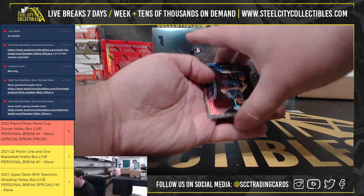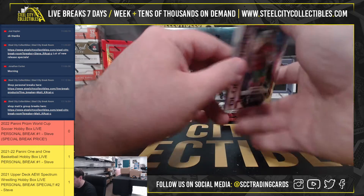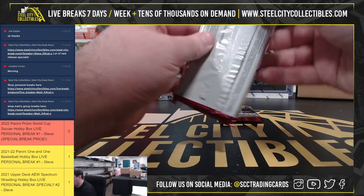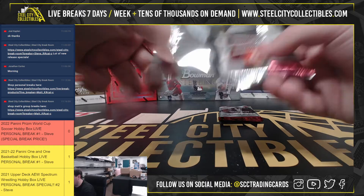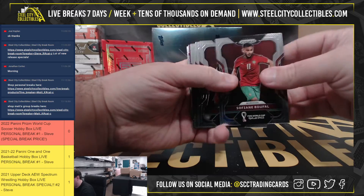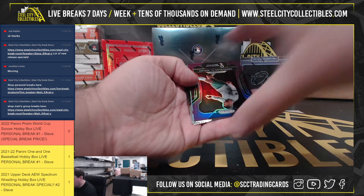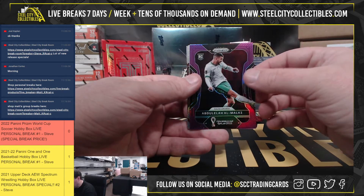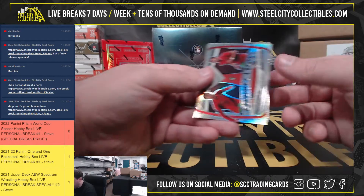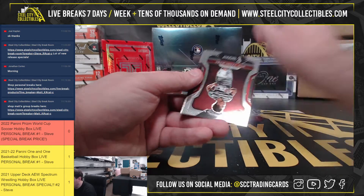Another prism here — Yuto Nagatomo from Japan. Going to get a purple rookie: Abdulele Al-Malki from Saudi Arabia, 166 of 199. Got Connections — Cristiano Ronaldo and Bruno Fernandes, silver. Nice insert there.